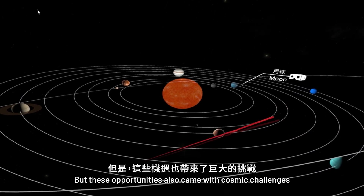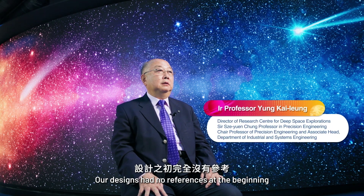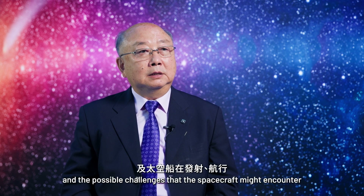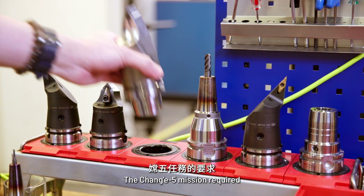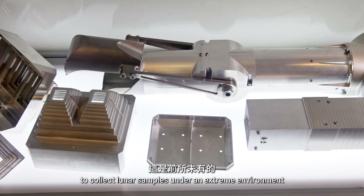But these opportunities also came with cosmic challenges. Our design had no references at the beginning. We had to investigate conditions such as space weather and the possible challenges that the spacecraft might encounter during launch, cruising through space and landing.